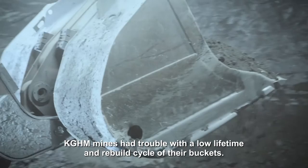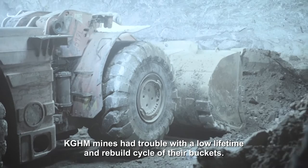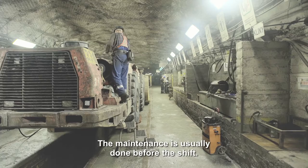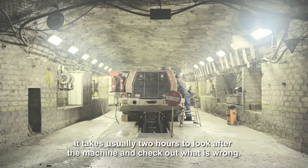KGHM came up with the trouble of having a low lifetime in the rebuild cycle of the buckets. The maintenance is usually done before the shifts. It usually took two hours to look after the machine, check out what is wrong, and then decide whether the machine has to be left at the workshop or not.